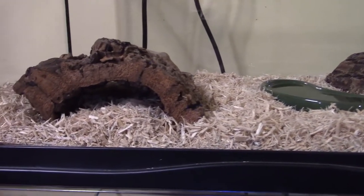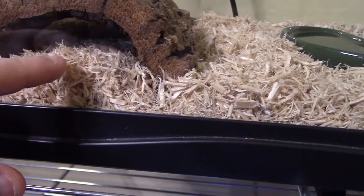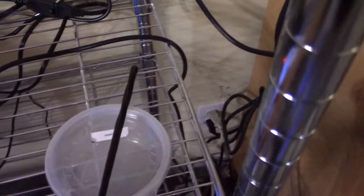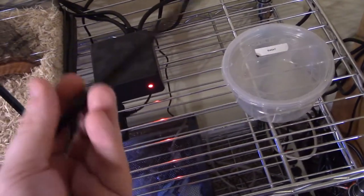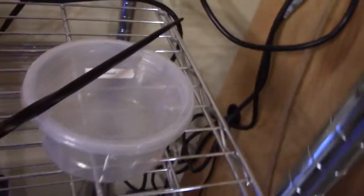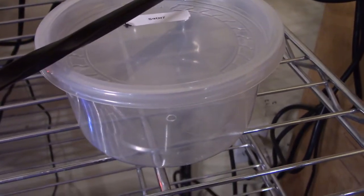He still has a lot of growing to do before he's upgraded into a 20-gallon tank. Right now in the 10-gallon, it sometimes takes me a while to find him when I need to pull him out. I keep a little chopstick — I call it my wand — to help me dig through the substrate. I also use the container he came in when I bought him as his feeding container: I pull him out and feed him in that.